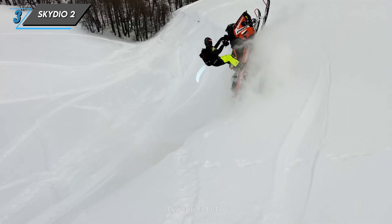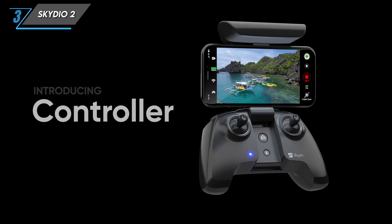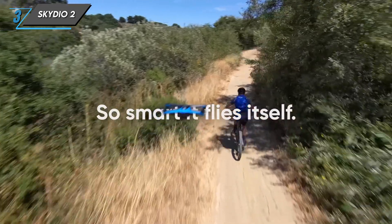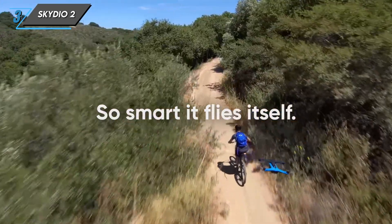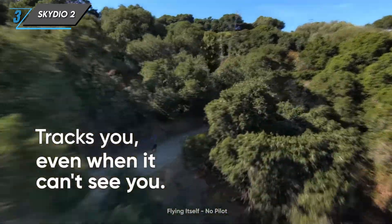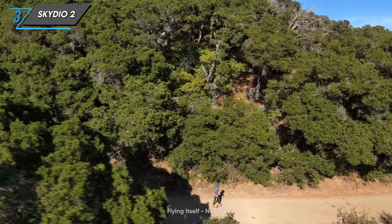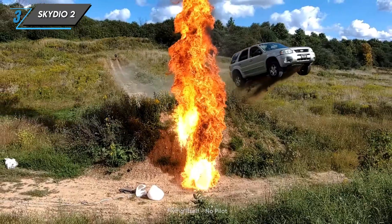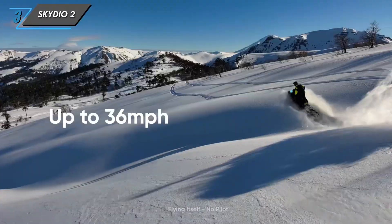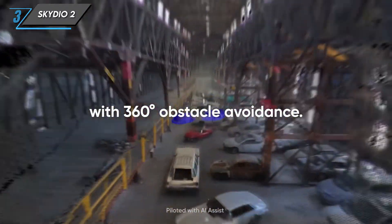The drone comes with a user-friendly controller for manual control, but what really sets it apart is the Skydio app. The app provides an intuitive interface for planning and executing autonomous flights — you can set waypoints, choose cinematic modes, and let the drone do the rest. In terms of flight performance, the Skydio 2 has a flight time of around 23 minutes and can reach speeds of up to 36 miles per hour, making it ready for action sports or scenic landscape exploration.